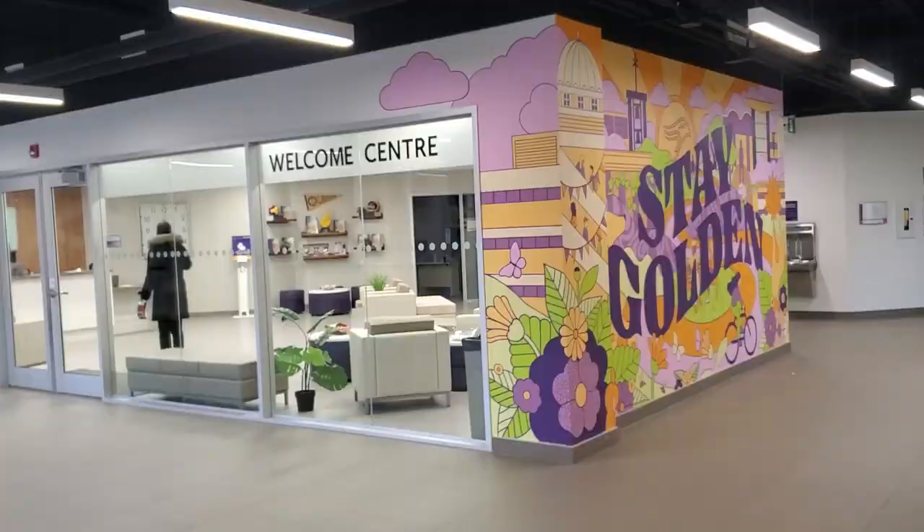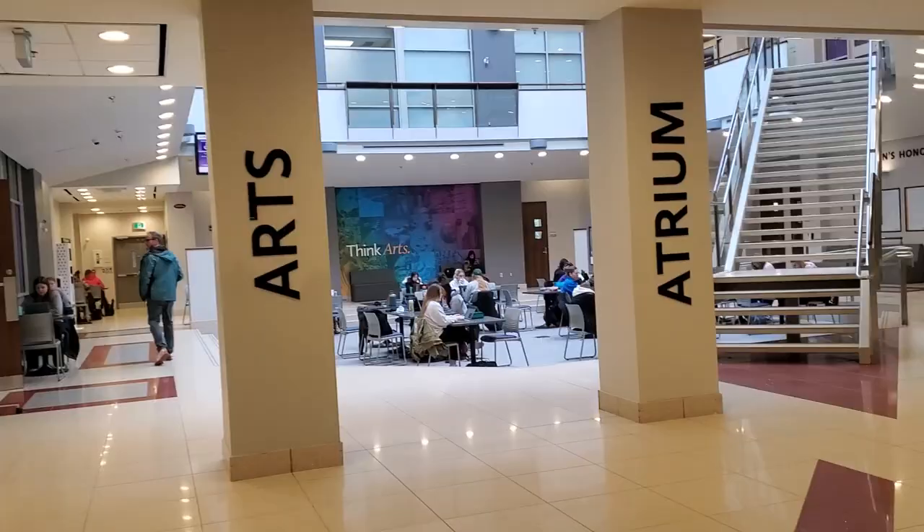Here's the welcome center. How cool is this mural right here? This common area is so bright and beautiful. I could definitely see myself studying here between classes.